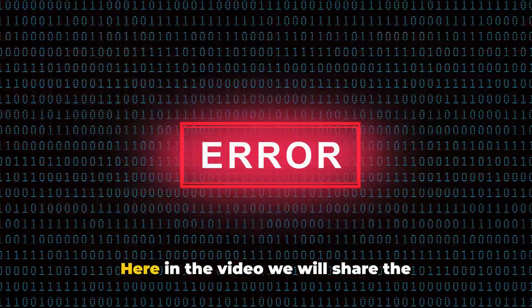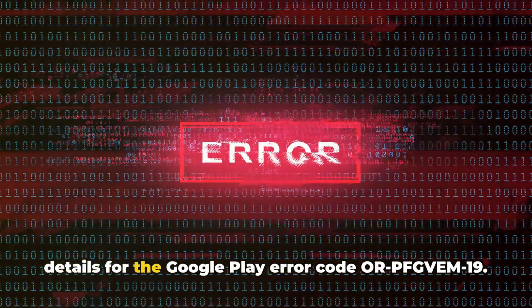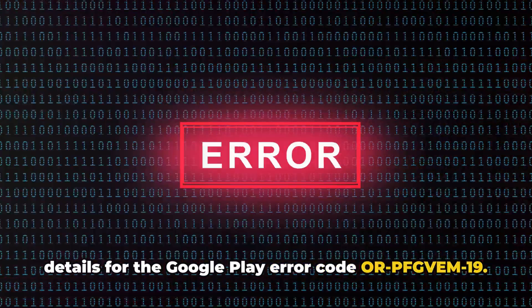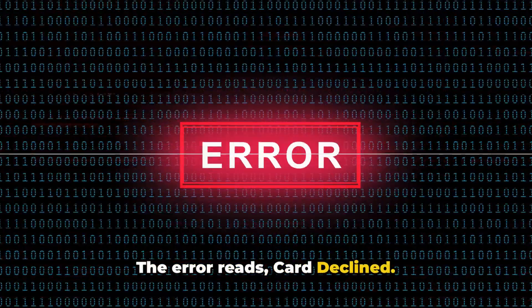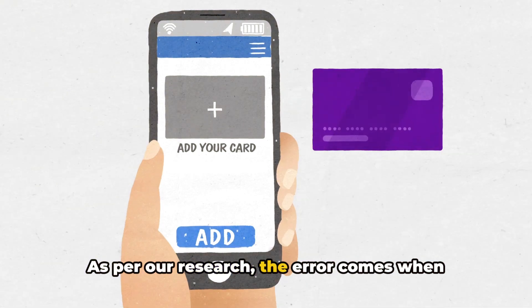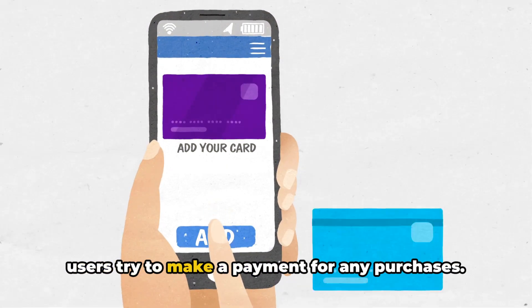Hello, I'm Stuart. In this video, we will share the details for the Google Play error code DF-PFGVM-19. The error reads 'card declined.' As per our research, the error comes when users try to make a payment.